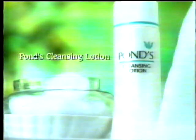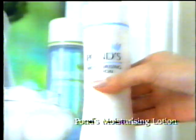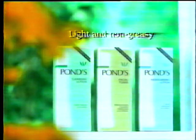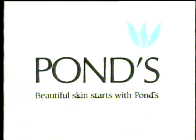Introducing the Pond's Light Skin Care Range to maintain youthful skin. Pond's Cleansing Lotion gently but thoroughly removes all dirt and makeup. Pond's Facial Toner refreshes and tones the skin. Finally, Pond's Moisturizing Lotion nourishes your skin, leaving it soft and smooth. Pond's Light Skin Care Range is non-greasy and gives you healthy-looking, youthful skin. Beautiful skin starts with Pond's.